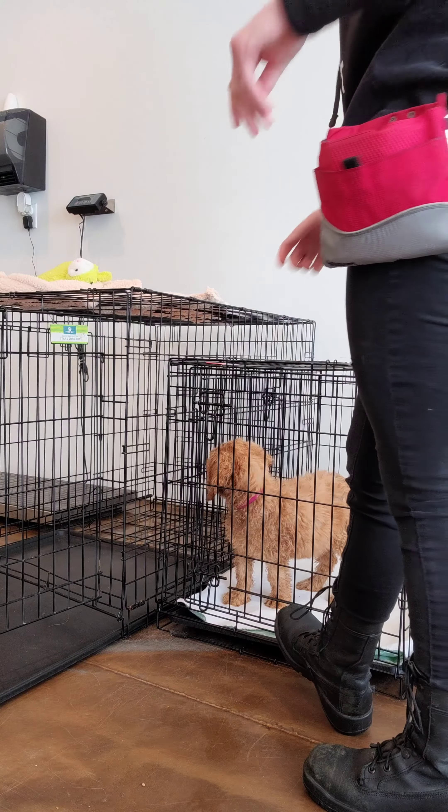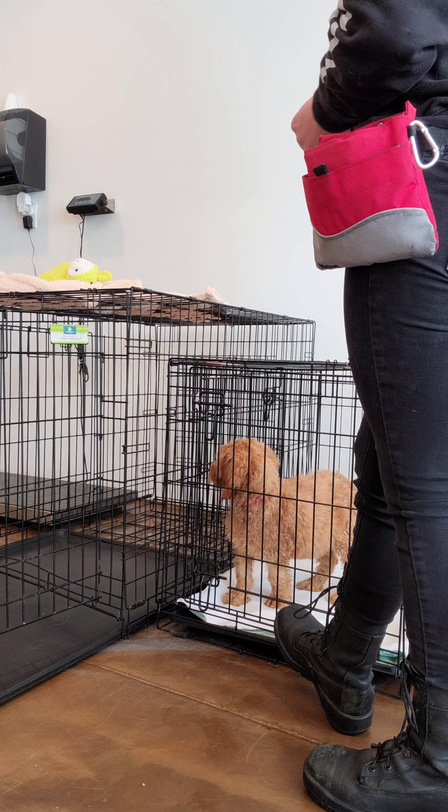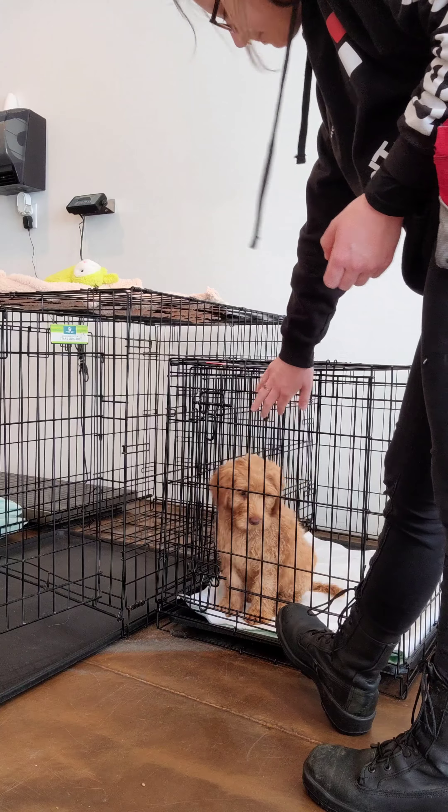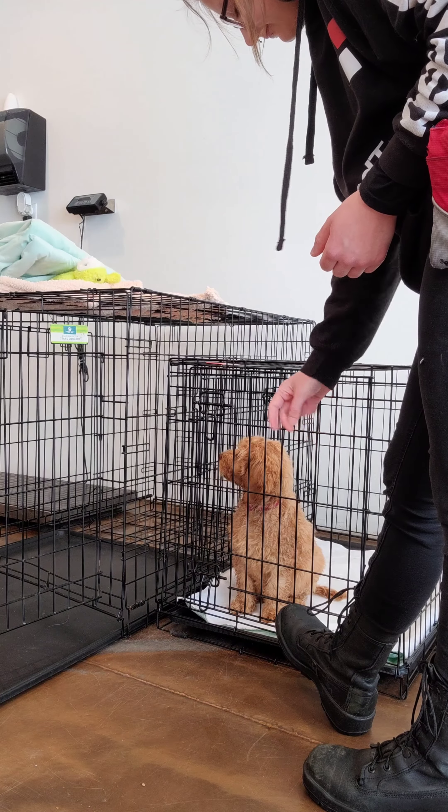You never want a dog to barge out of their crate or any door in general. This wait command can also be used when you're going in and out the door to go potty, or wherever you guys are going.